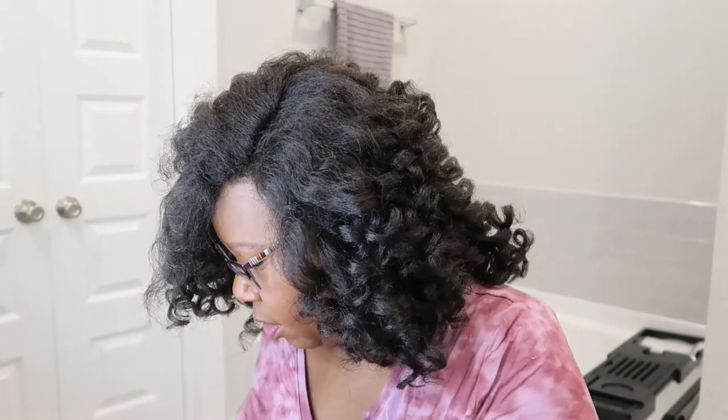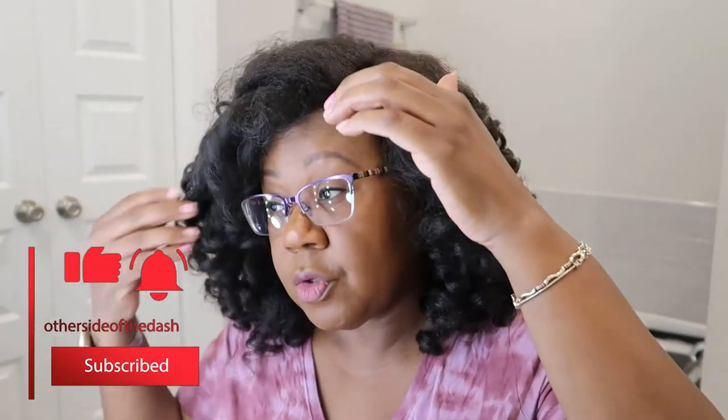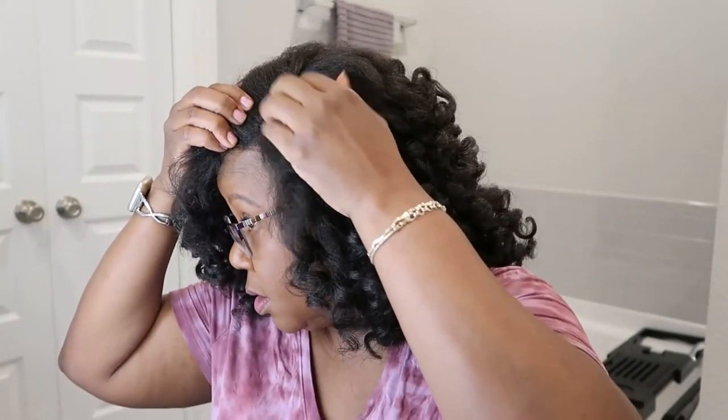When you guys are trimming the lace, I always suggest trimming it longer first. If you want it up here, trim it down here first because it springs up and you might cut it too short. It's better to be too long than too short because once it's too short there's nothing you can do. You know what — I'm going to start making my own wigs! I think I could do it!